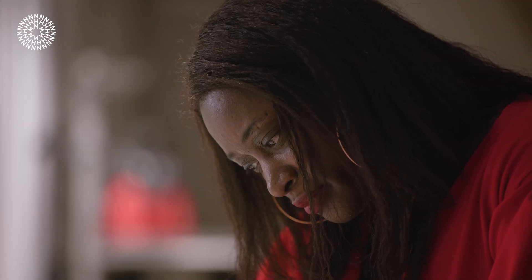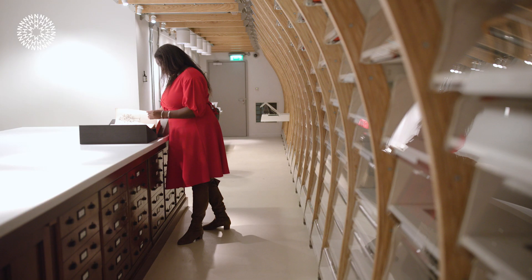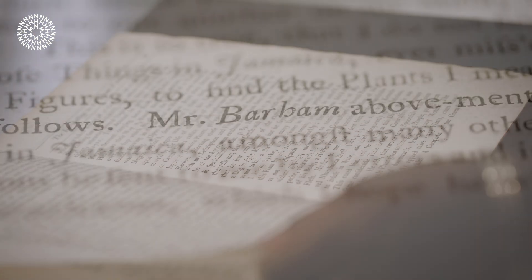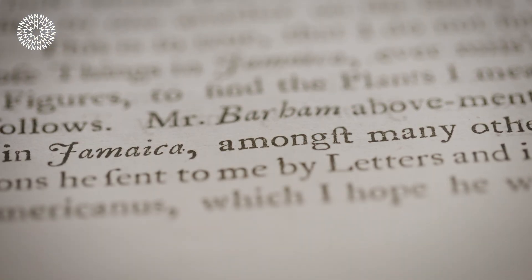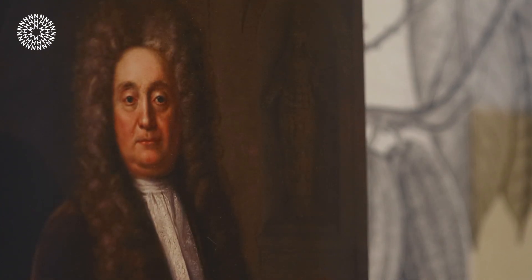In the early 1700s in Jamaica, plantation owner, doctor, and Royal Society fellow Henry Barham learnt about the anti-fertility properties of Aloe. We don't know exactly how he gained this knowledge, but it is likely it came from the enslaved people who worked on his plantation fields. Barham relayed some of this botanical knowledge back to Europe in a letter to physician and collector Hans Sloan.